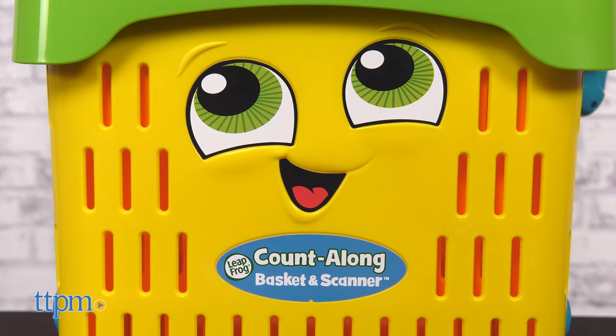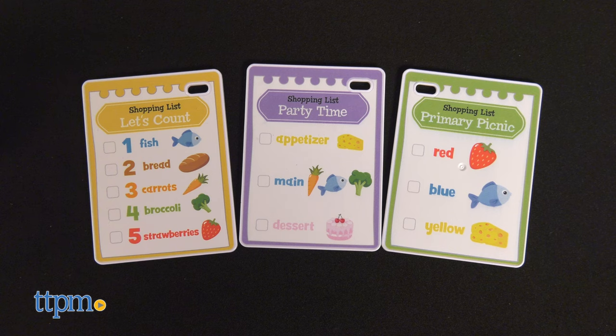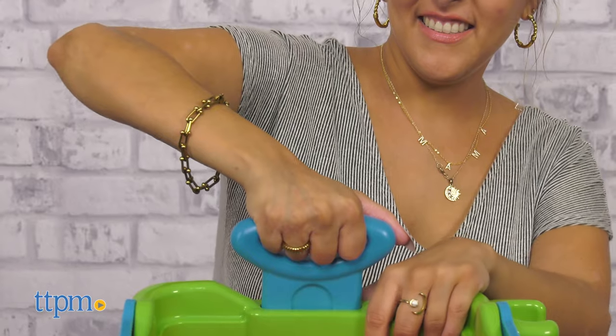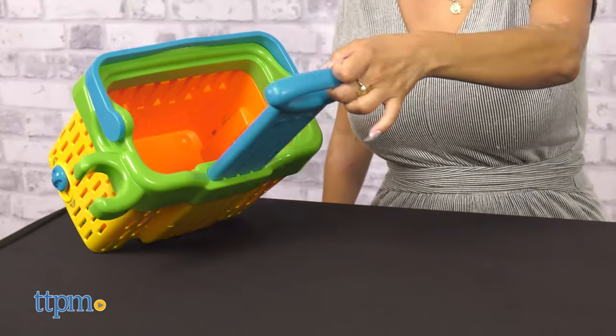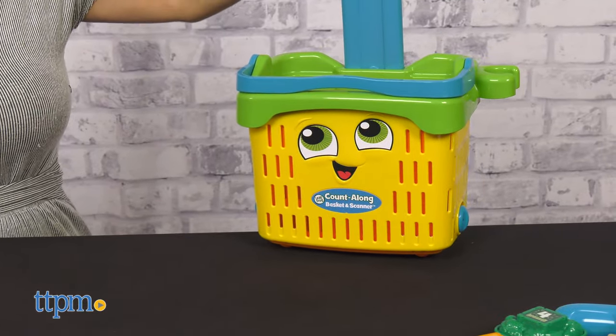Count Along Basket and Scanner features play food, shopping lists, and an interactive scanner that recognizes each food piece. Carry the shopping basket or expand it into a rolling shopping cart. Shop the rainbow with 8 play foods in a variety of food groups, colors, shapes, and numbers.